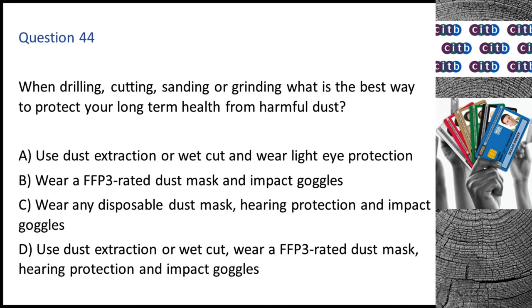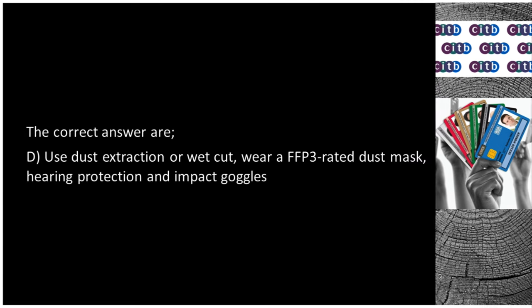Question 44. When drilling, cutting, sanding or grinding, what is the best way to protect your long-term health from harmful dust? A. Use dust extraction or wet cut and wear light eye protection. B. Wear a FFP3 rated dust mask and impact goggles. C. Wear any disposable dust mask, hearing protection and impact goggles. D. Use dust extraction or wet cut; wear a FFP3 rated dust mask, hearing protection and impact goggles. The correct answer is D: Use dust extraction or wet cut; wear a FFP3 rated dust mask, hearing protection and impact goggles.